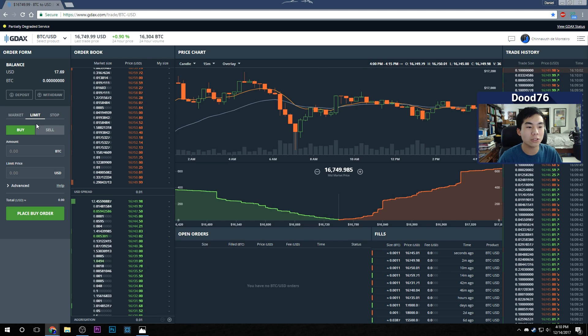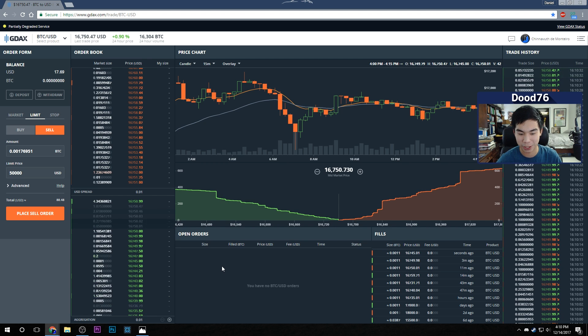You can also day trade. For example, if you predict Bitcoin is going to drop to $10,000, you can set a limit buy at $10,000. Then if Bitcoin hits $50,000, you can set a limit sell at $50,000 and make a significant profit. You can see the price percentages — that's day trading, or even long-term trading, making minimal daily differences over time.